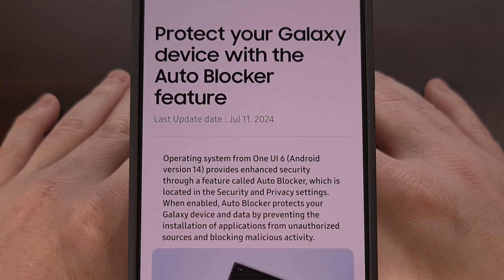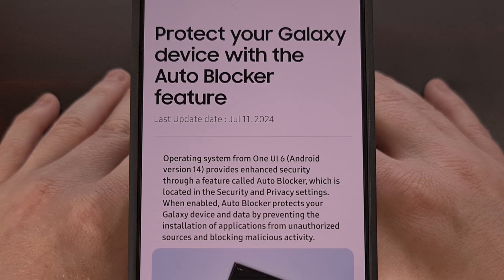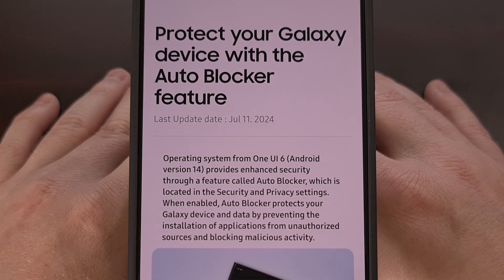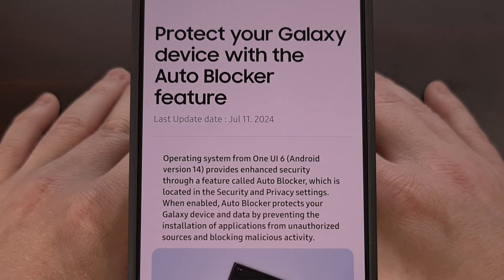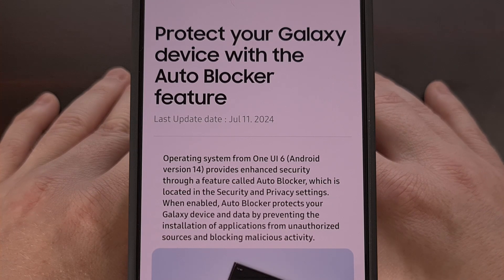Good afternoon, everyone, and welcome to another edition of the Android News Byte. Today, I want to talk about the new One UI 6.1.1 firmware update that Samsung has launched with the Galaxy Z Fold 6 and Z Flip 6 smartphones.